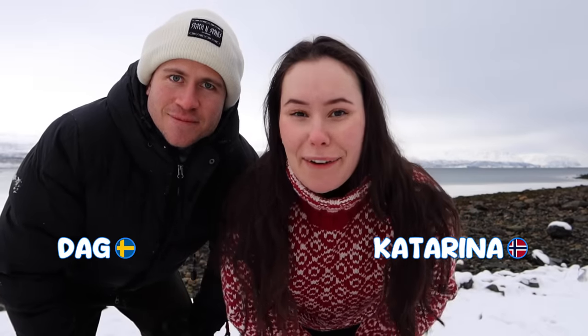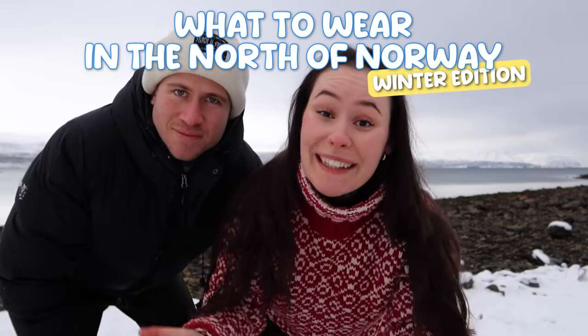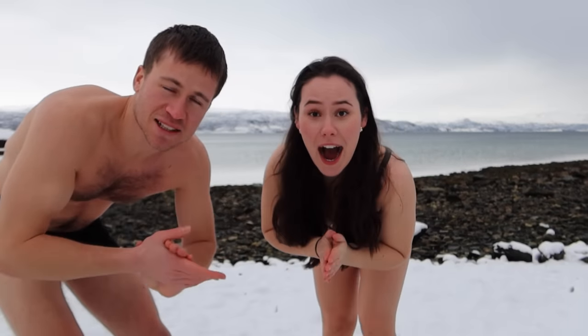We are in the north of Norway, and here it can get really cold and windy. So what you want to wear and what you want to pack is really important. I've been here a couple of days now and I've learned quite a few things. Now we're going to get dressed because we're really cold. Join us and see what you have to wear in the north.